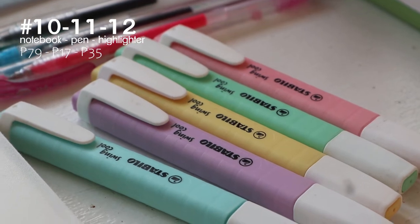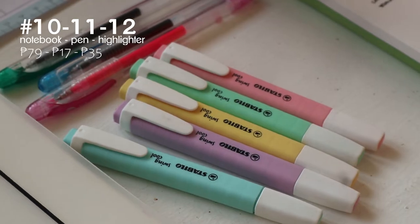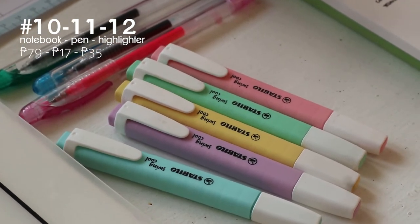I also got these Tablo highlighters in pastel colors. Super duper nice and so cute to look at.